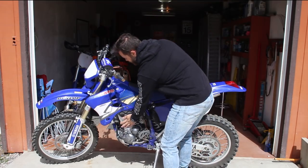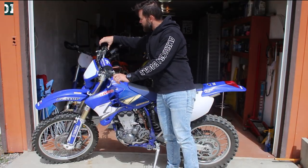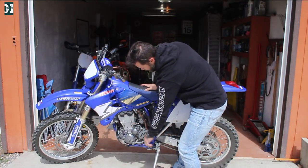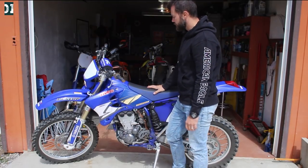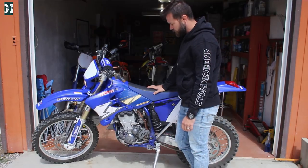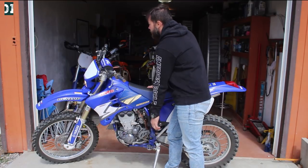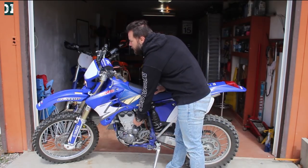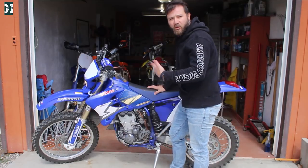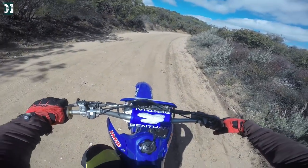Right now it's completely cold — it was sitting in the garage. So let's see how it starts cold. Usually I go twice on the throttle, pull the choke up, and then just hit the starter. Let it warm up a little bit. Sounds good.